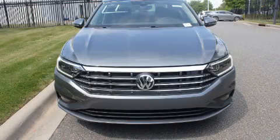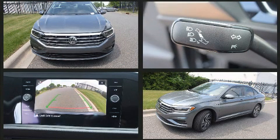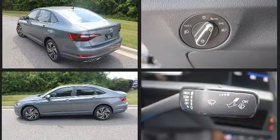Introducing the 2021 Volkswagen Jetta. This four-door, five-passenger sedan leads among competitors in its segment. It features an automatic transmission, front-wheel drive, and an efficient four-cylinder engine.